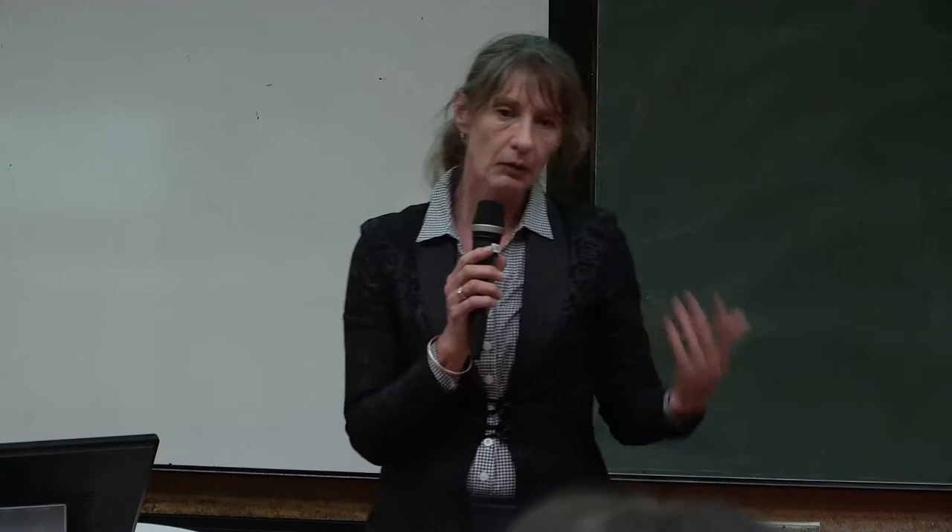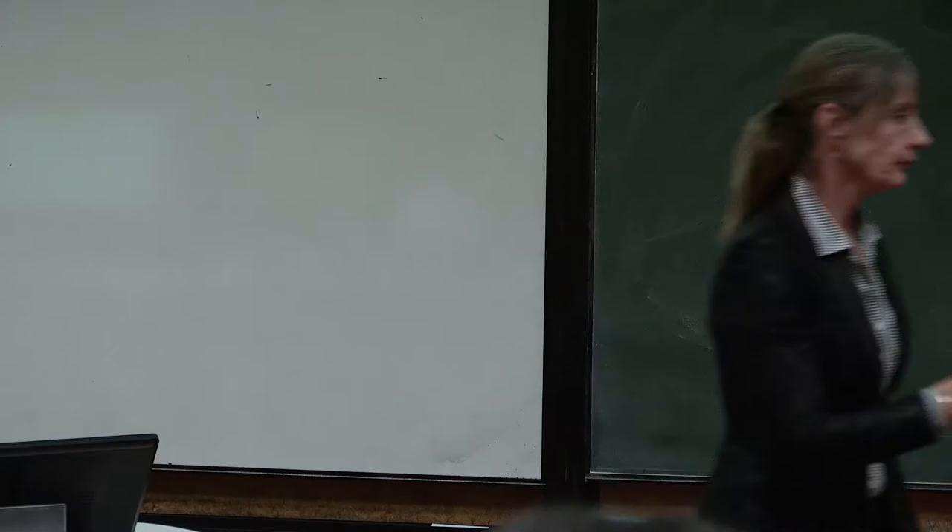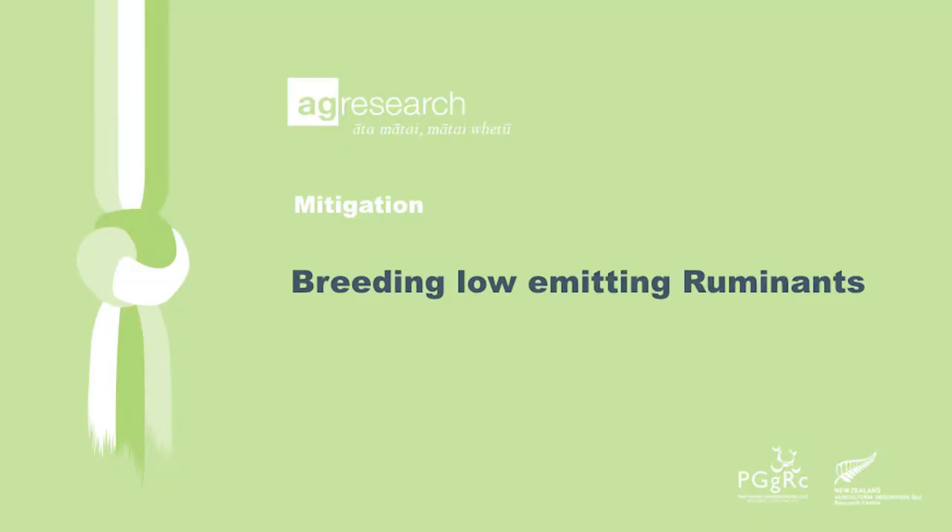Thanks Stefan. We've talked a little about quantifying our greenhouse gas emissions through the inventory work that we're doing. We're going to move now on to a couple of mitigation topics. The next speaker is Suzanne Rowe. She's based at our Invermay campus. She's a senior scientist in the animal sciences group and she's going to be talking about low methane emitting ruminants.